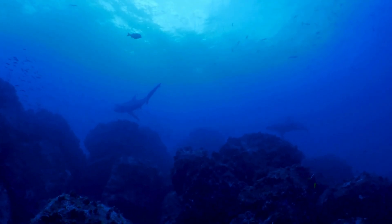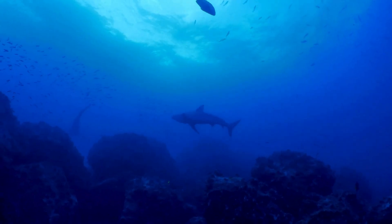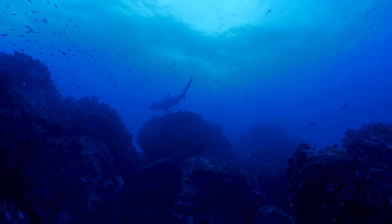It serves as food for crustaceans, and even some species of whales. Its position in the deep-sea food chain means that its presence is crucial to sustaining the lives of other organisms that depend on it as a food source.